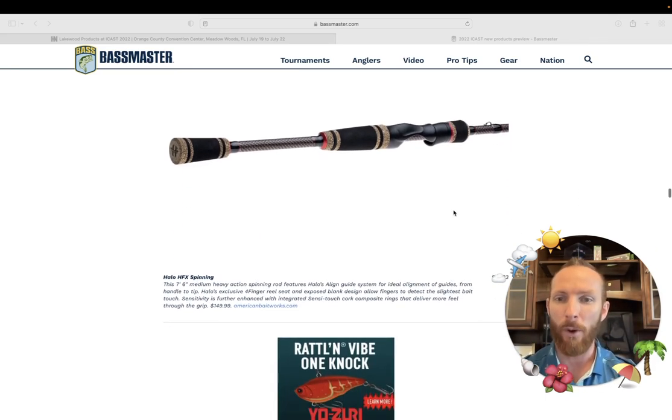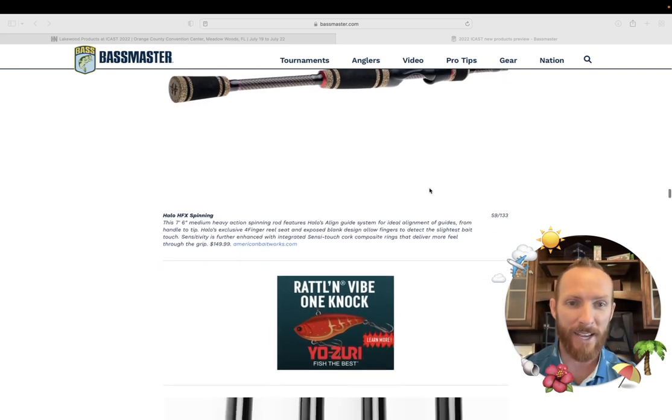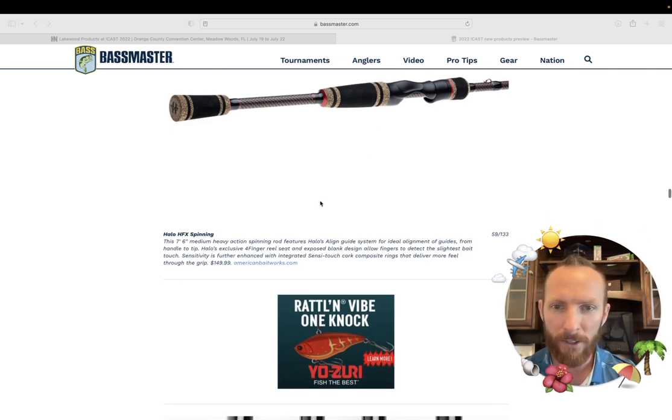We've got the Halo HFX spinning rod — I like the look of it, I'm sure the feel is fantastic. This one's coming in at $149.99, seven-six medium heavy action. Ideal alignment of guides from handle to tip, four-finger reel seat — so there are probably some grooves under there for your hand. It's looking like a winner.